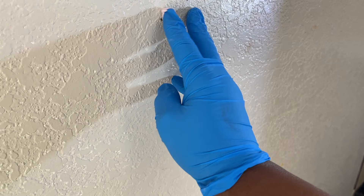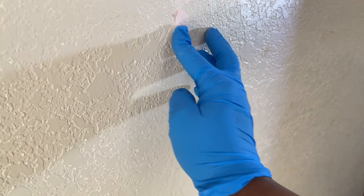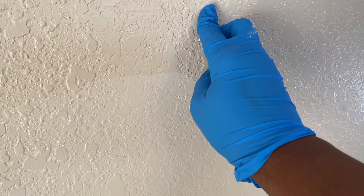You'll notice that there are a few nail holes that do need attention, so I'll be filling those in to create that smooth surface for painting.